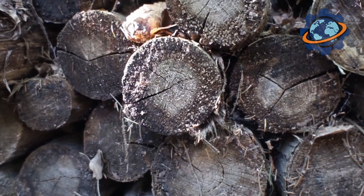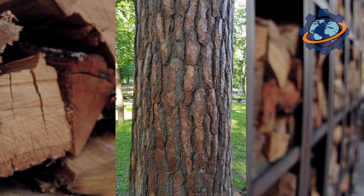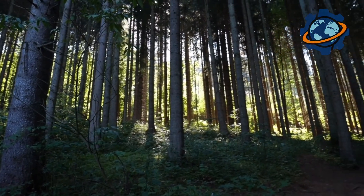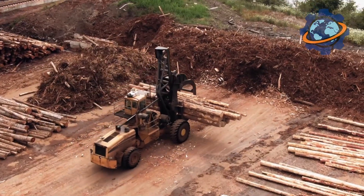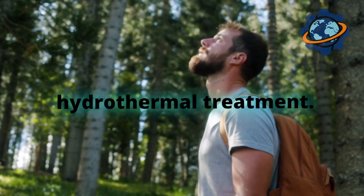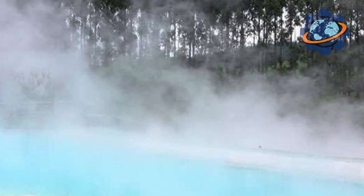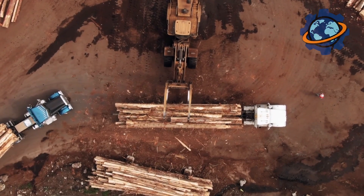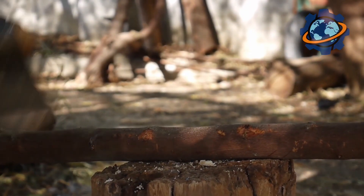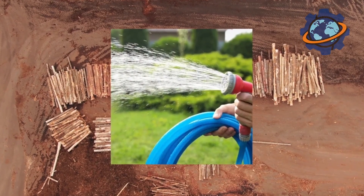It all starts in the forest, where the best specimens are selected for plywood production. You need perfectly straight cylindrical trunks without a large number of knots or defects, preferably from birch, alder, pine, or other species. After being delivered to the factory, the logs go through the first and very important stage of preparation: hydrothermal treatment. They are submerged in giant pools of hot water where they spend several hours and sometimes up to a day. The hot water softens the wood, making it more plastic and pliable — without this, further processing would be impossible, as cold wood would simply crumble and break.